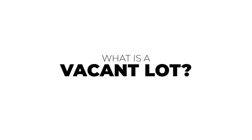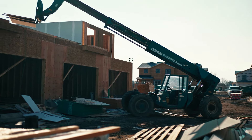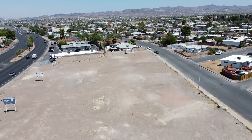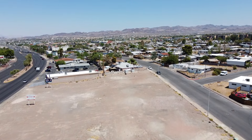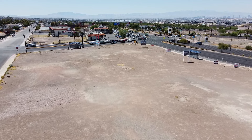A vacant lot is a vacant plot of land with no existing structures on it. Vacant lots can be very flexible — you can put a custom home on it, build your business, or hold on to it as an investment property. Vacant lots are also more affordable than purchasing an existing structure and they give you more control over the size and layout of whatever structure you want to build.